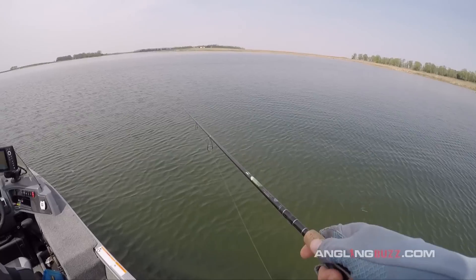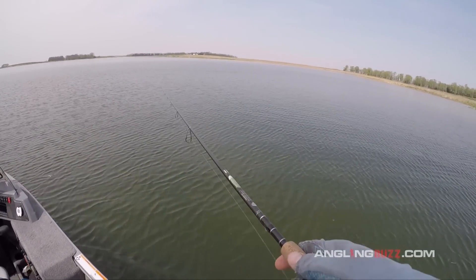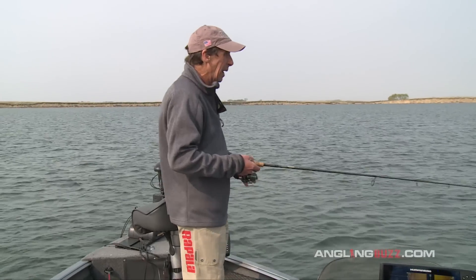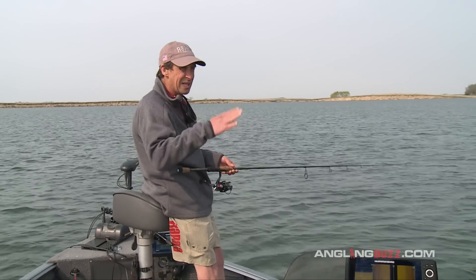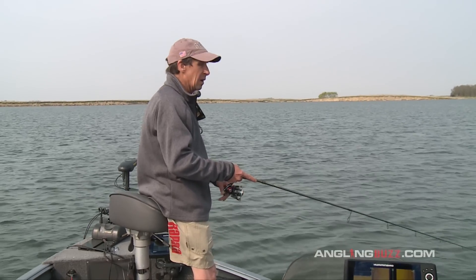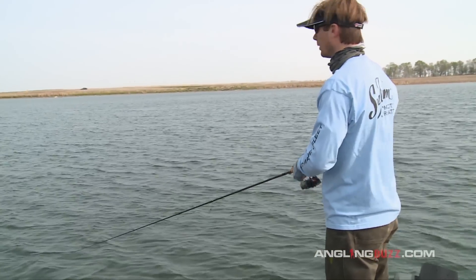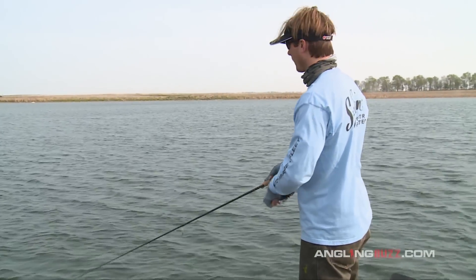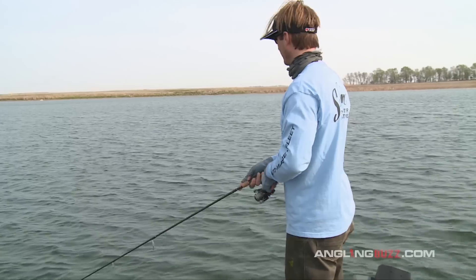Right now it's relatively early in the morning and a slower retrieve — slower movement — may be what's necessary to trigger bites. It's amazing how many times you can be fishing around a lot of fish and not catch them until you really slow that bait speed down, no matter what type of lure you're throwing — even a jerkbait or a minnow bait. Sometimes that really super slow rolling retrieve is critical to get bites.